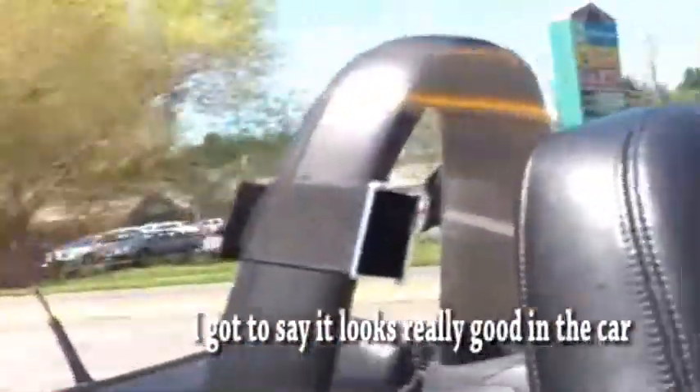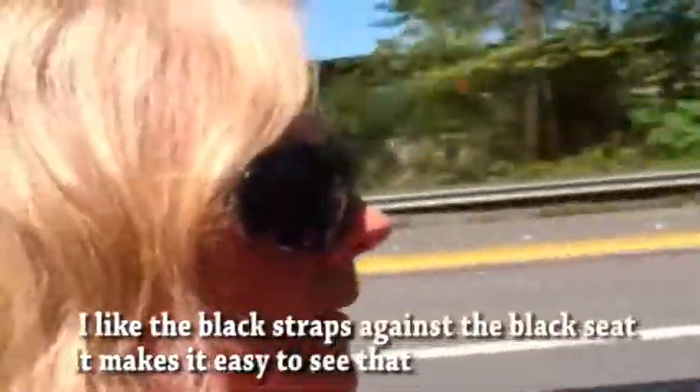I gotta say, it looks really good in the car. I like the black straps against the black seat. Can you see that? It goes real good with the roll bar, doesn't it? It's secure, doesn't rattle or anything.